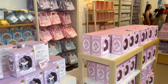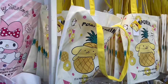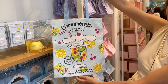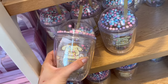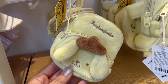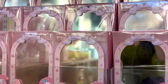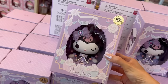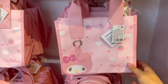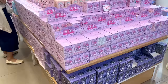The first section I always hit up is the Sanrio section — what a shocker. These tote bags were precious, they immediately grabbed my mom and I's attention. The Pompom Purin items were absolutely giving — this cup and mini pouch were so cute. And these My Melody mirrors were absolutely adorable with the little strawberry. They also had My Melody and Kuromi figurines that were pretty big.